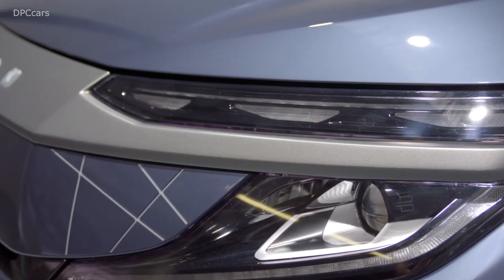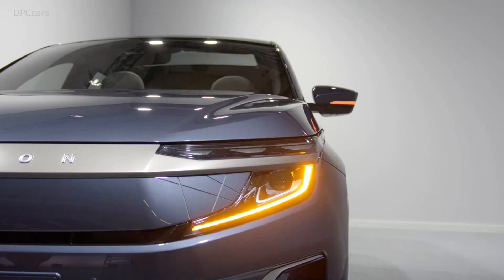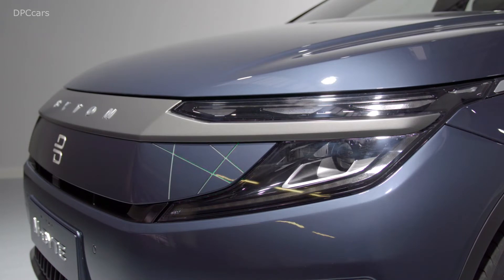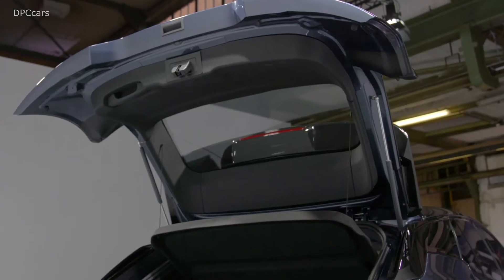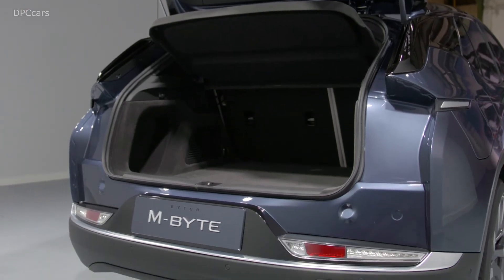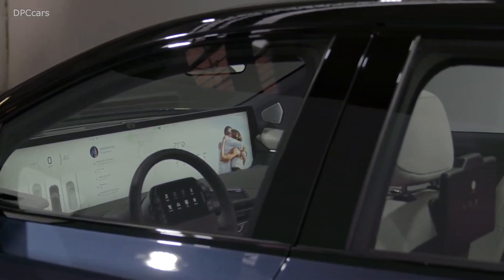Those battery packs give us pretty impressive range numbers — between 430 kilometers and up to 550 kilometers for the big pack in the rear-wheel-drive version. The rear-wheel-drive version produces 200 kilowatts, and the all-wheel-drive version adds another 150 kilowatt motor up front, accelerating from 0 to 100 in about 5.5 seconds.